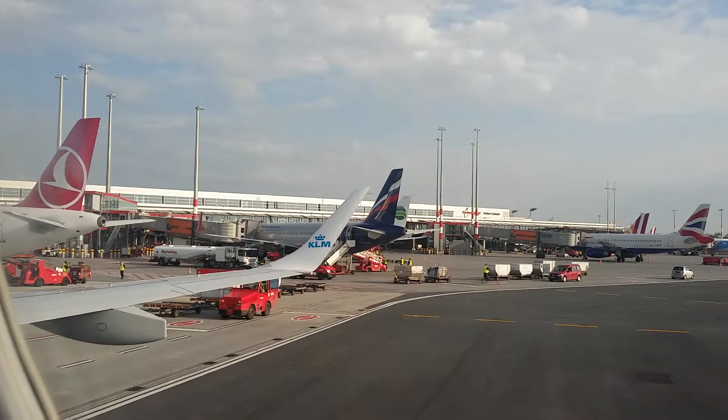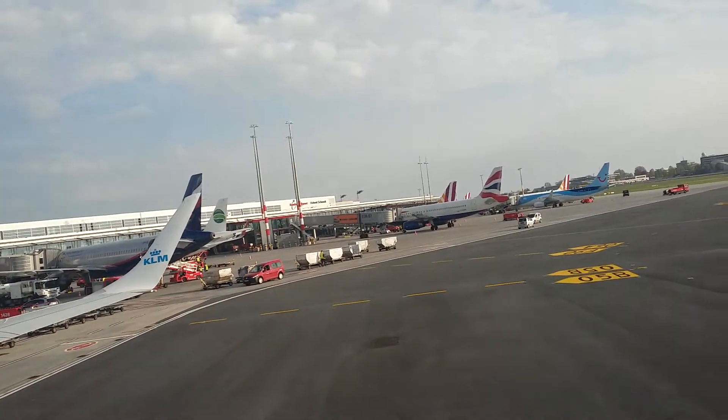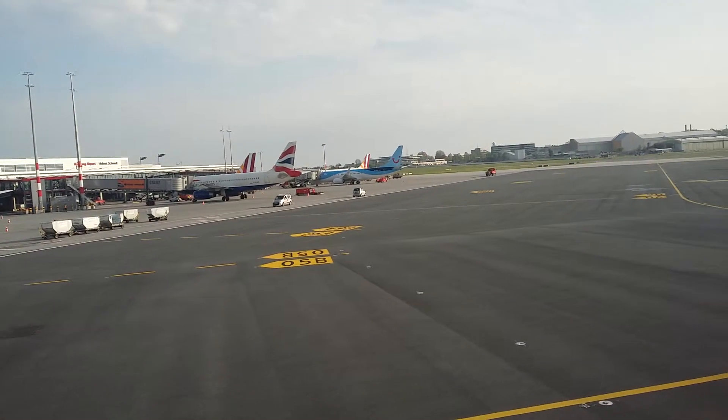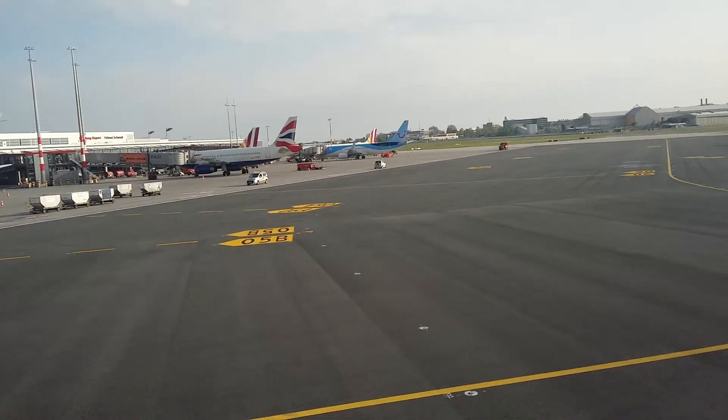Ladies and gentlemen, please fasten your seatbelt. This is how to fasten the seatbelt and tighten it, and this is how to open it.